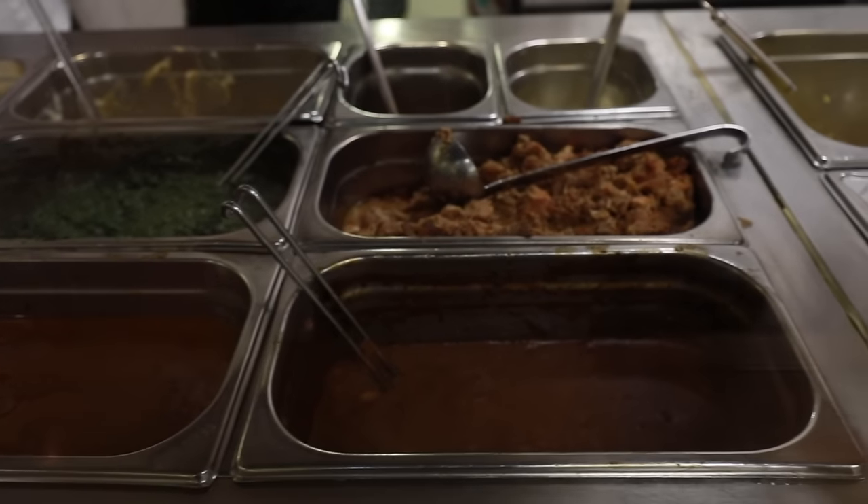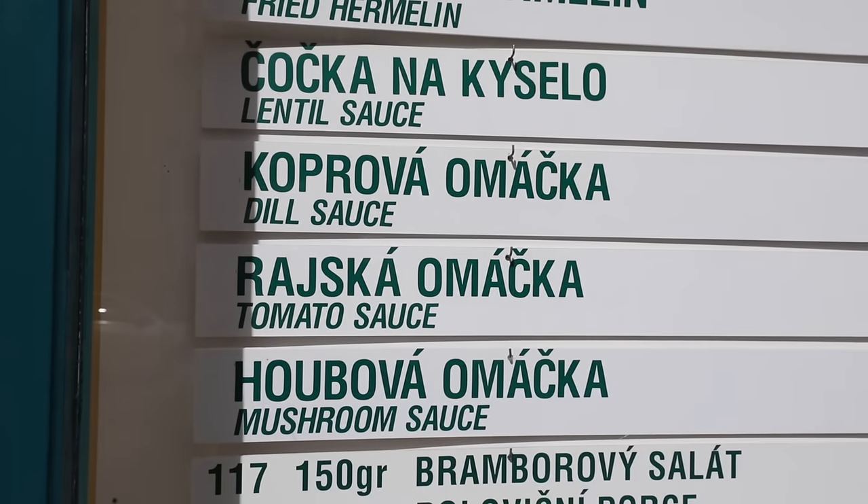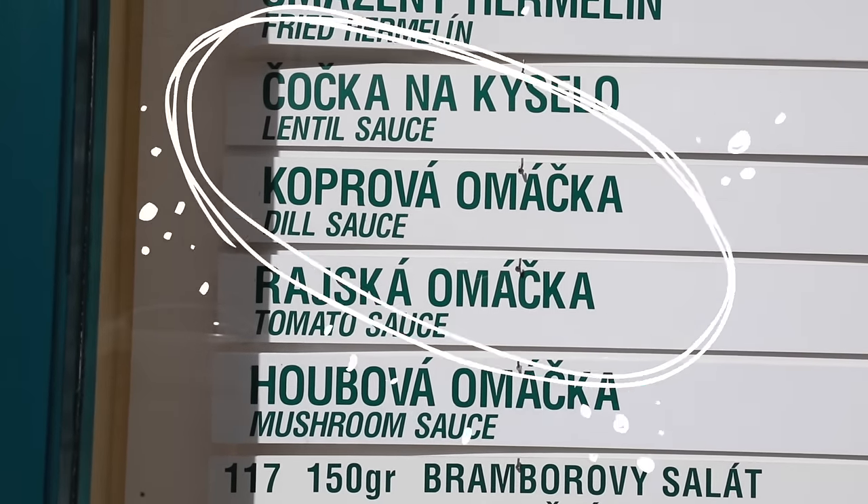If you want other recommendations for the typical Czech sauces, I would go with rajska, which is the tomato sauce, or the dill sauce which is koprova. Absolute favorite. You either love it or hate it.